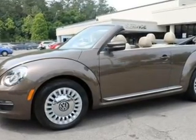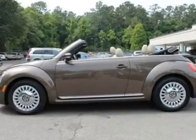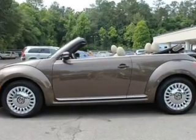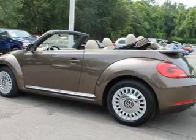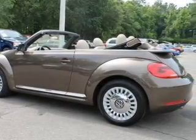Premium wheels lend a distinctive appearance. You will appreciate the safety feature of anti-lock brakes. Heated seats offer comfort in cold weather. Let the outside in with a power convertible roof. And memory settings are one of many features.